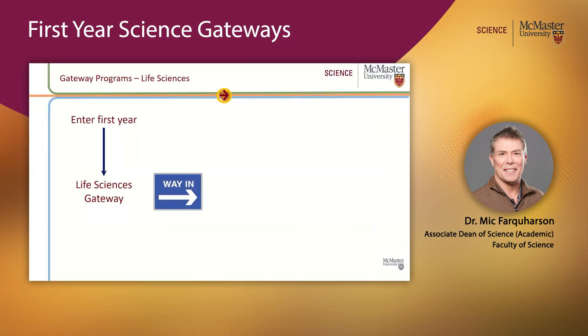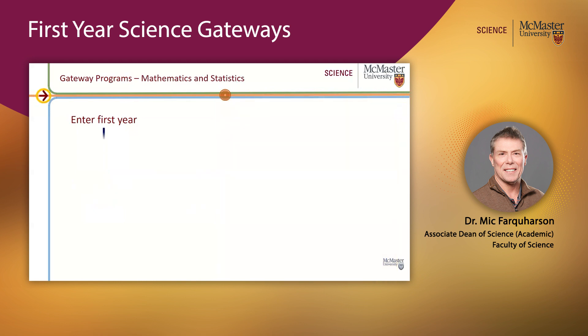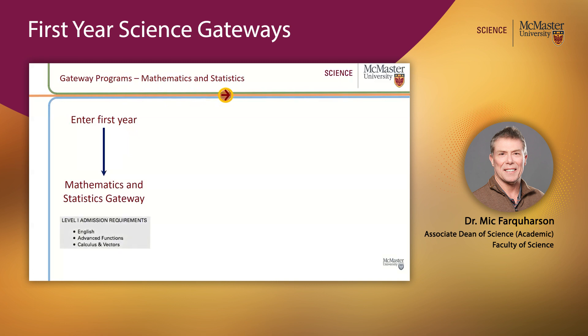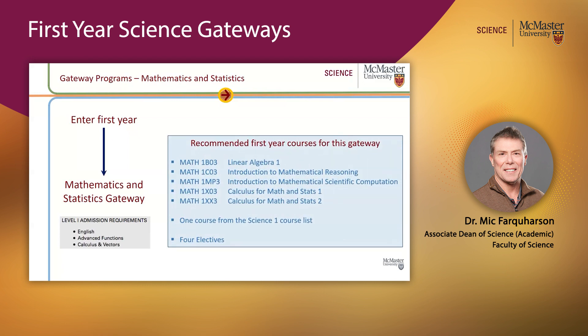Successful completion of this gateway leads on to a whole list of programs that start in year two. The final gateway is our Maths and Stats gateway. It has its own entry requirements and recommended courses you take in the first year — and not surprisingly, these are all math courses.